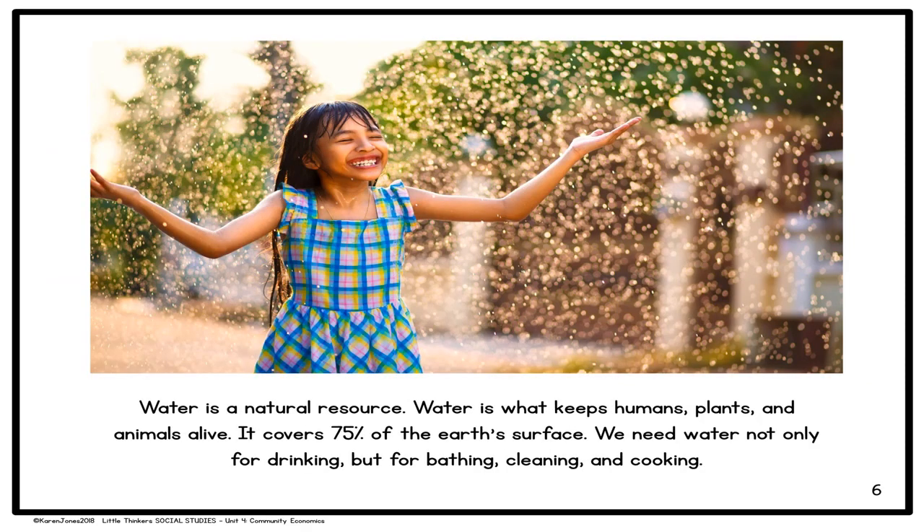Let's talk about water first. Water is a natural resource — it's what keeps humans, plants, and animals alive. It covers 75% of the Earth's surface. We need water not only for drinking, but for bathing, cleaning, and cooking.